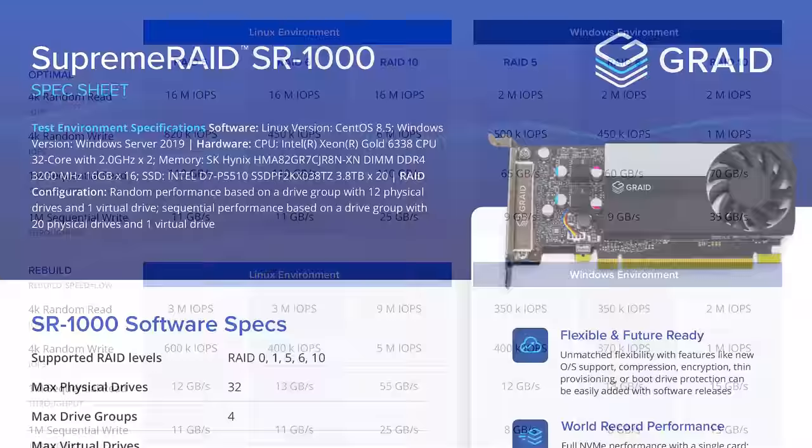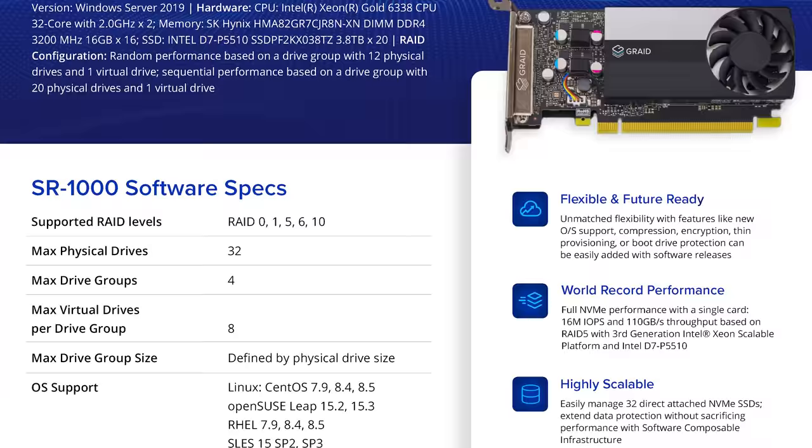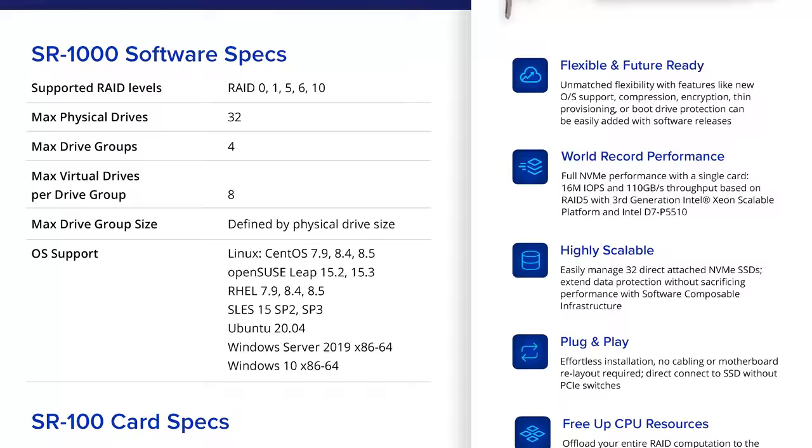The G-RAID 1000 is a card that promises to offload parity calculations and it does perform impressively. I like what it promises to do, but I really don't like the implementation. You've got to go fast, but if you're going to go fast, you've got to understand the dangers you're getting yourself into. And bit rot is not one of the use cases this thing covers.